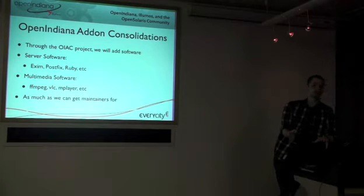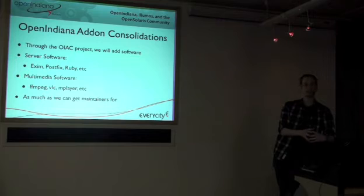A lot of this comes down to the maintainers we can get, because it requires people like yourselves coming along and maintaining these packages. The Open Indiana add-on consolidation project is going to need help from people like yourselves, and we're going to try to make it as easy as possible to contribute. Maintenance shouldn't be a big burden — a lot of the software has settled down, and when a new release comes out, you just change the version number, build it, and test it. If we can get our continuous integration projects going, it should be very easy.